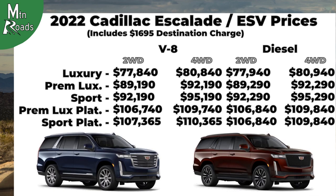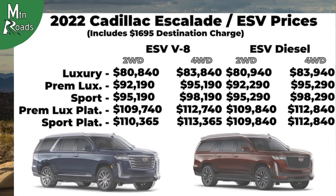Here's one more look at the prices for the 2022 Cadillac Escalade and Escalade ESV. If you made it this far, hope you'll like and subscribe, and we'll see you next time on Mountain Roads.